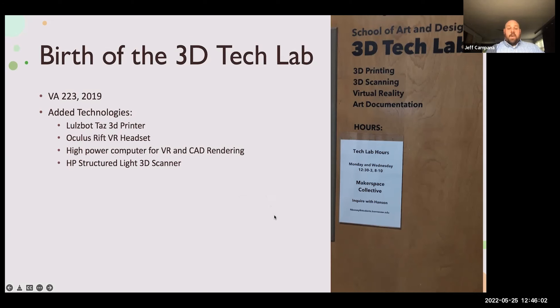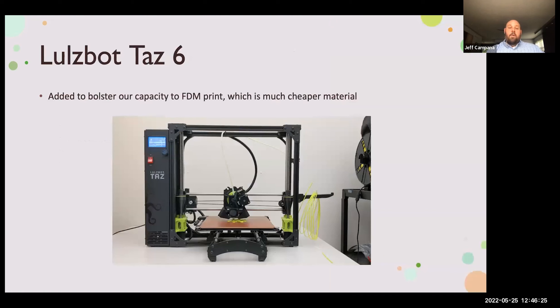We had a space and were provided with a student assistant — Hansen Bassy is his name. In there we had the TAZ, a new TAZ printer which is the FDM printer, an Oculus Rift headset, a high-powered computer that could handle that, a 3D scanner, as well as the FormLabs. We moved all that stuff in there amidst a bunch of other stuff, kind of just on top of a layer of abandoned books and other things. Here's the TAZ 6 — this is an FDM printer. It starts at the bottom and stacks layers, drawing them layer by layer.